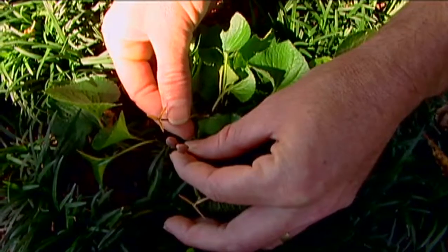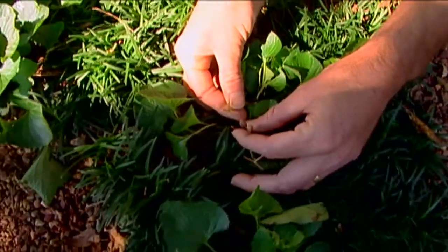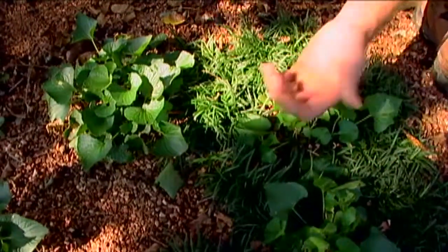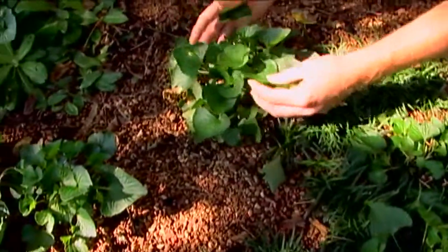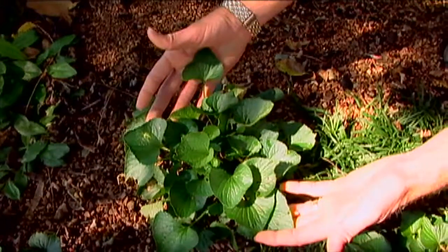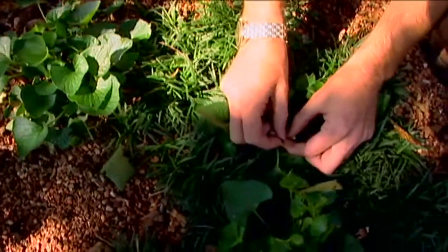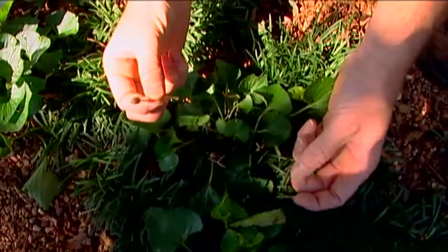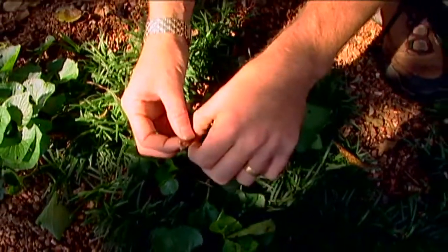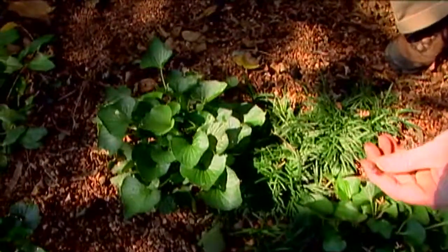That's how we get those ground covers of violets — with these cleistogamous flowers. Now that you have this information, you can take advantage of it. For instance, if you only wanted to maintain one small clump of violets in your garden, all you would have to do is come out in the fall, September and October, and just pinch away those cleistogamous flowers before they open up and fling those seeds. Then you can have a nice, tidy, attractive single planting of violets.